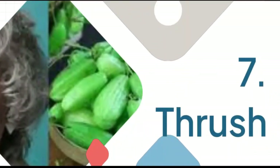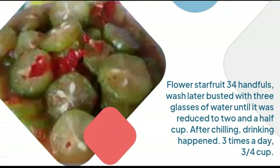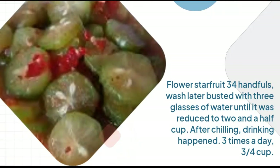7. Thrush: Flower star fruit, 3–4 handfuls, wash then boil with 3 glasses of water until reduced to 2 and a half cups. After chilling, drink 3 times a day, 3 quarters cup each time.